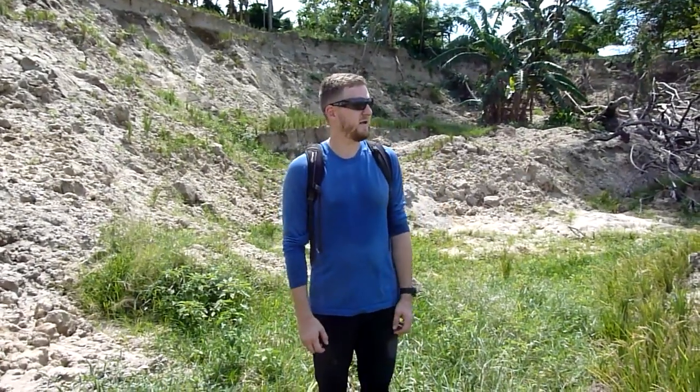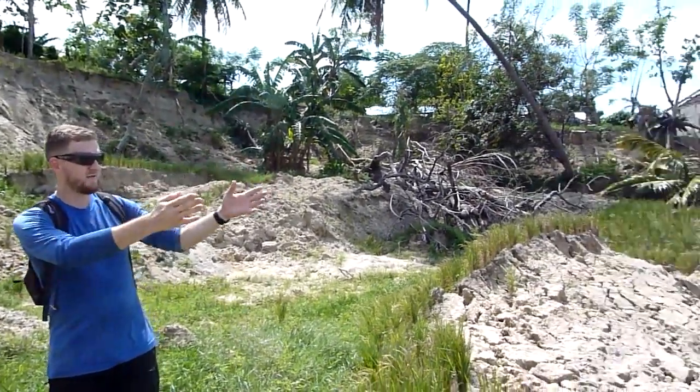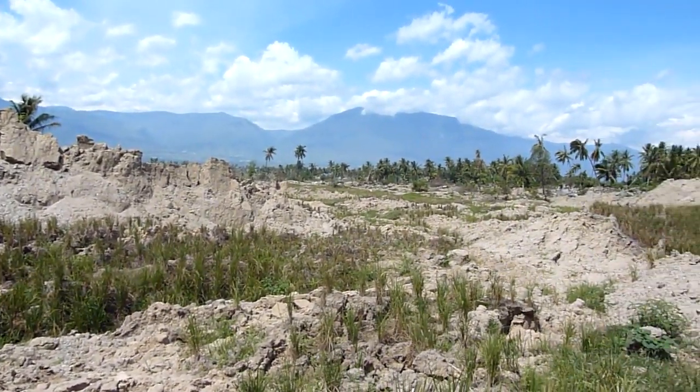We are back in Palu, in the Potobo area of the city, which is in the south eastern part of the city. We are at the top of the Potobo landslide, and most of what used to be the town — the district of Palu — has moved about two kilometers in that direction. As you can see, there's not much left up here except lots of debris.